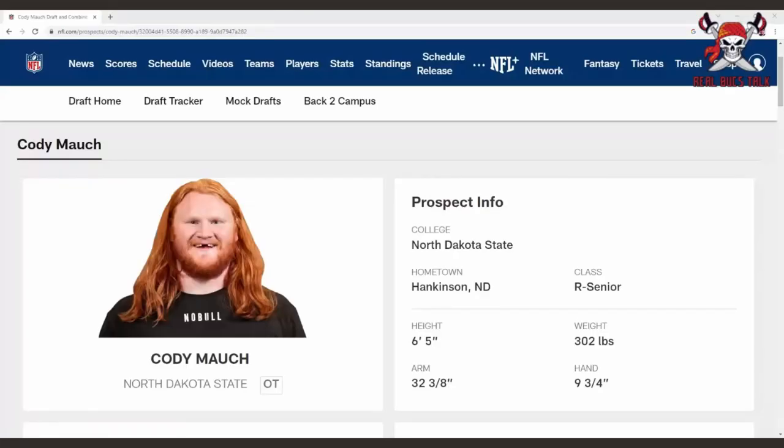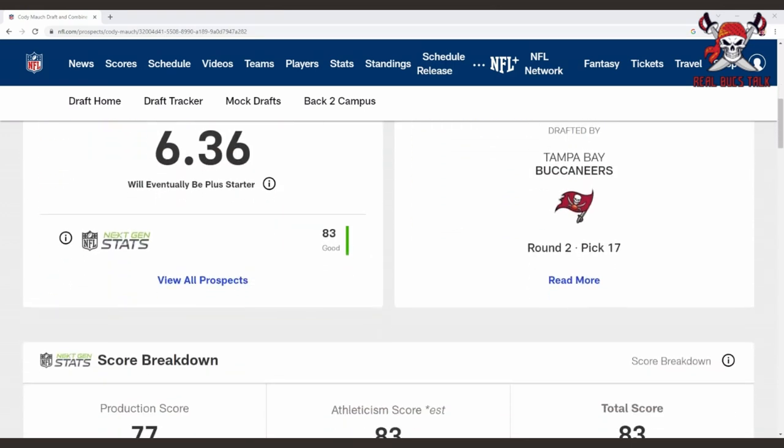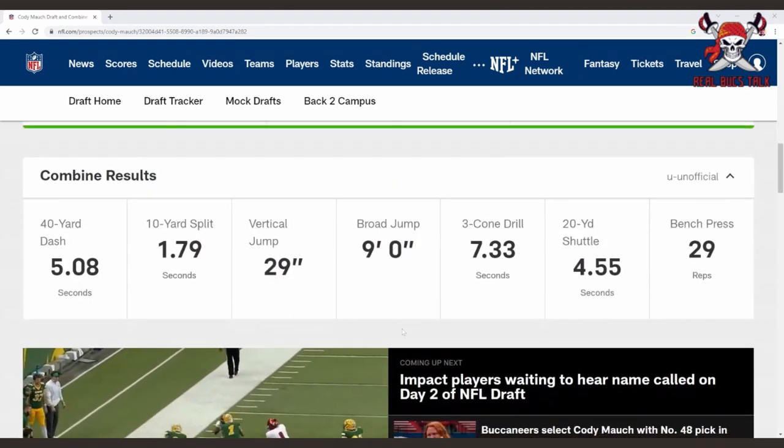Just look at this face — no front teeth, no bull on the shirt, so obviously he's all business. Very impressive size, and he'll continue to build his body. He's 6'5", a little light at 302, but super athletic. Shorter arms, so he's probably going to be moved to the inside. The Bucs are thinking him at right guard — very intriguing pick, super athletic for his size.